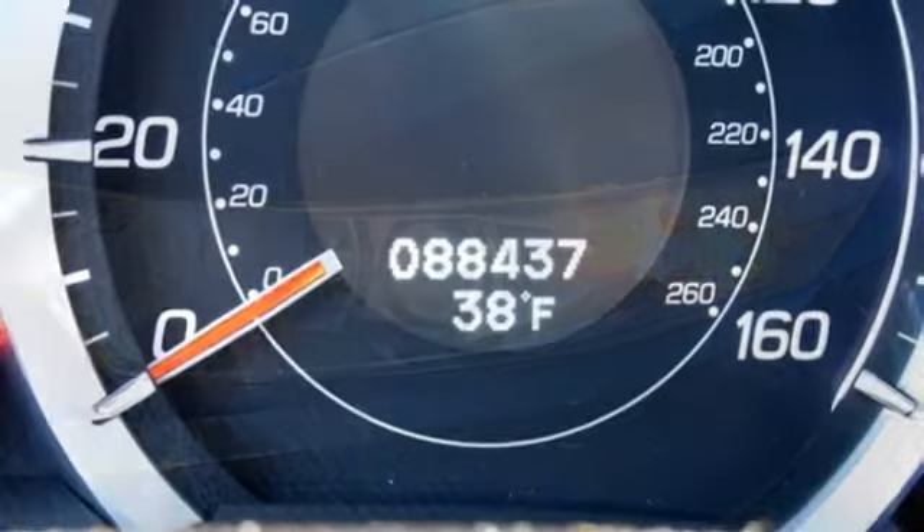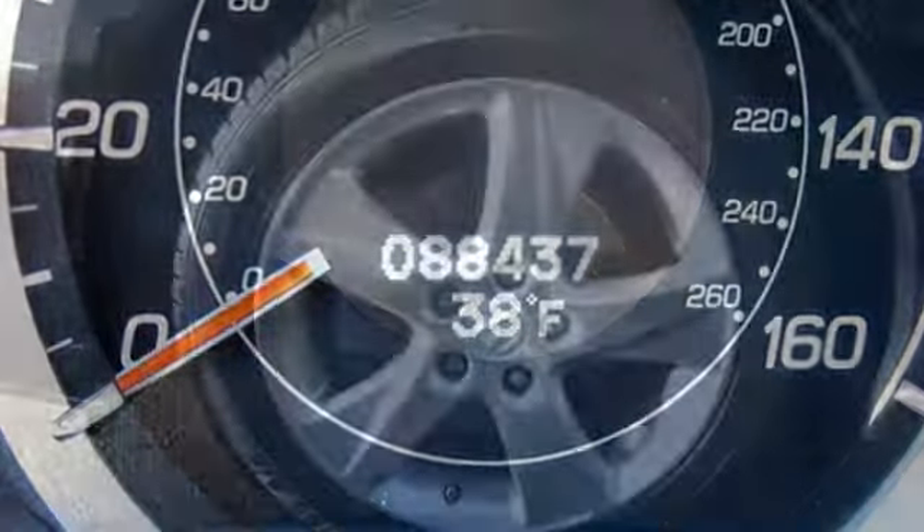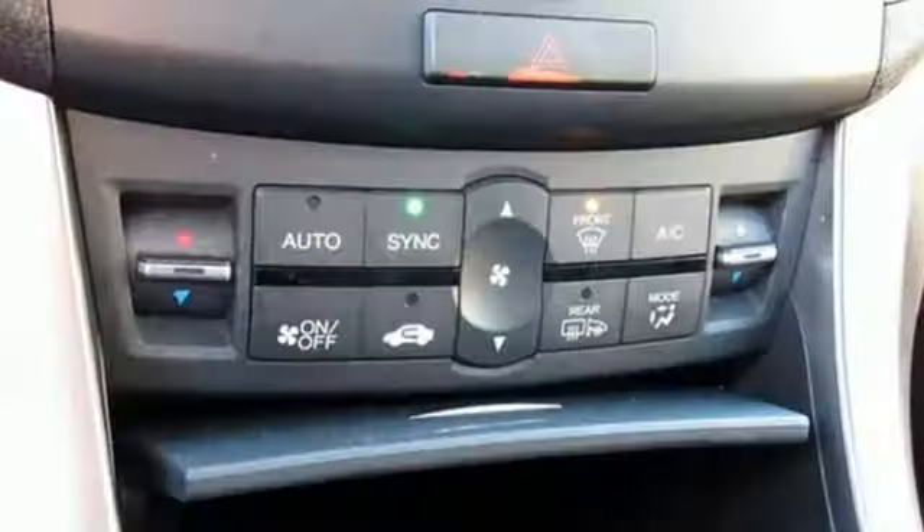New Car Test Drive reports that the car takes corners at speed with noticeably more confidence and less body lean than the previous generation model, thanks in part to a two-and-a-half inch wider track.